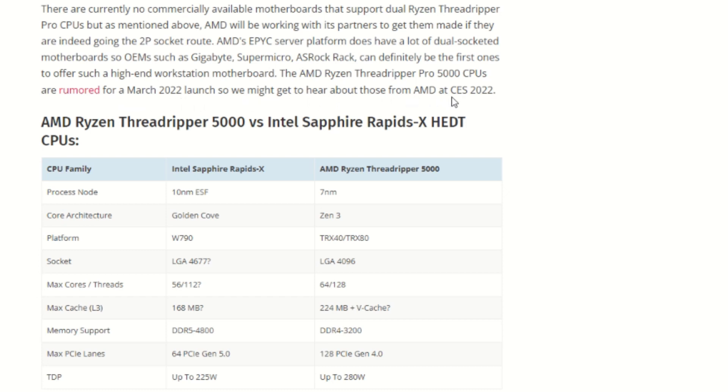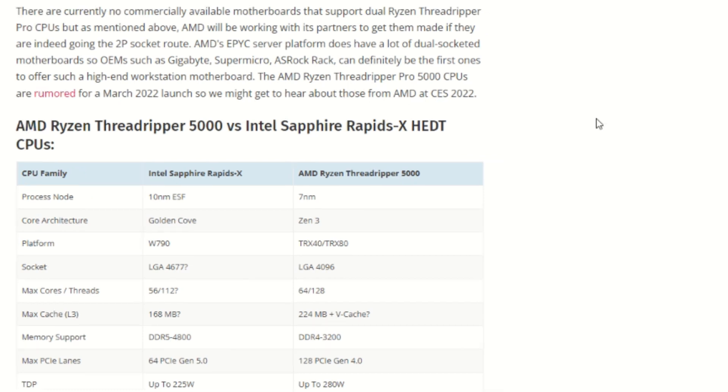The AMD Threadripper Pro 5000 CPUs are rumored for a March 2022 launch, so we might get to hear more about those from AMD at CES 2022. That is pretty insane, guys.